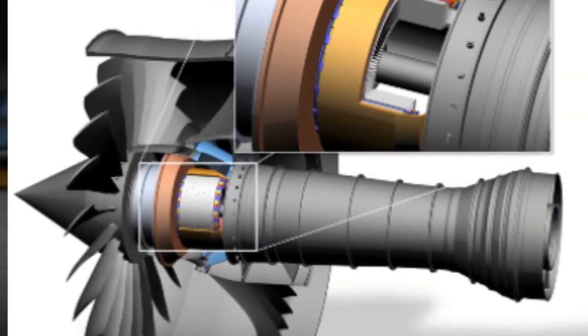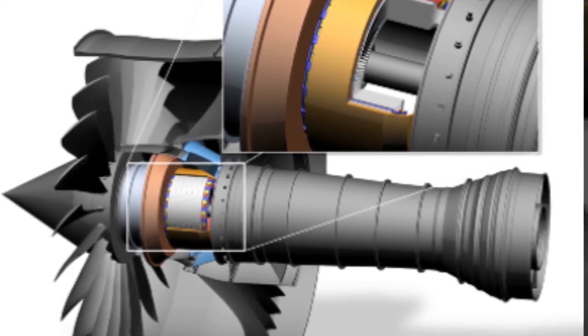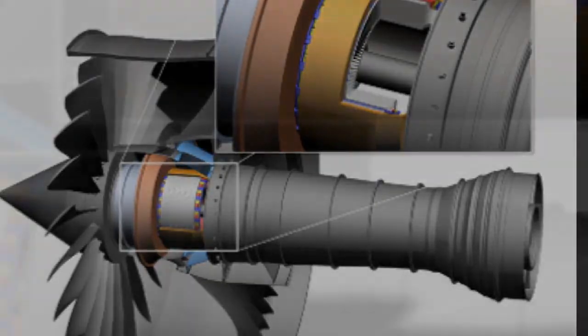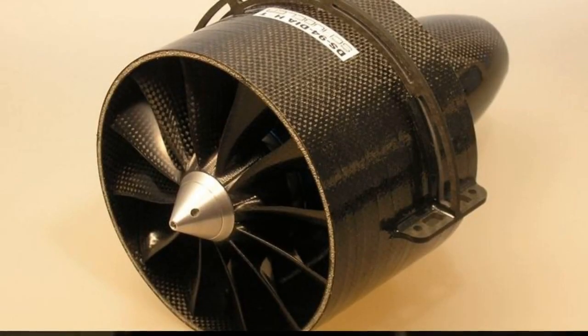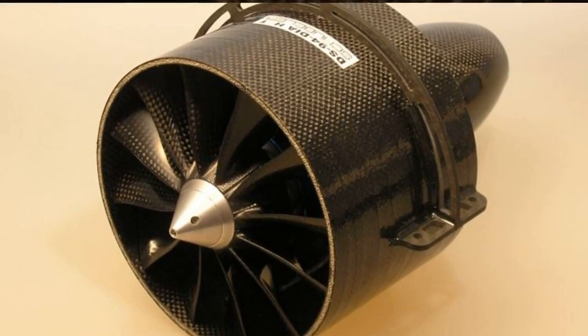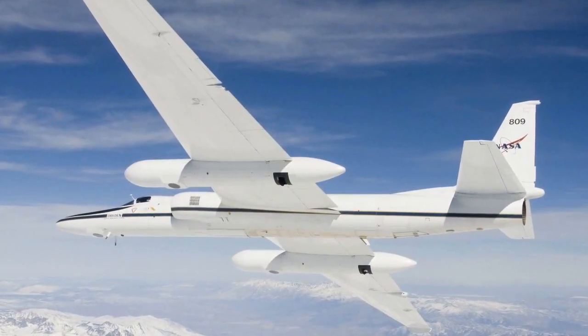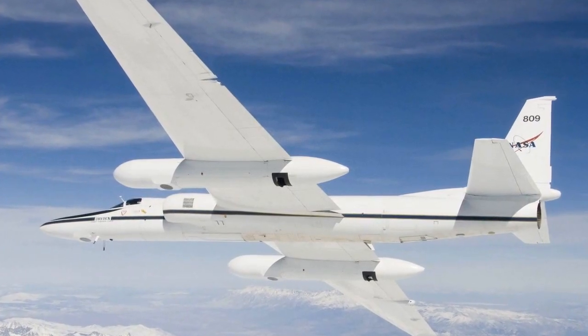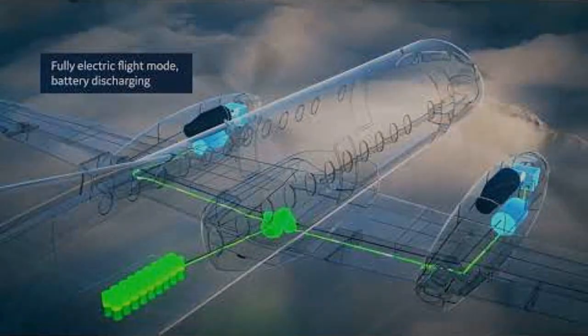The potential emissions reductions are still uncertain, but early NASA studies suggest fuel savings of 12 to 15%. Hybrid engines could allow things like using the electric motor for takeoff and climb, then switching to the jet for cruising. There are also ideas for designs where the electric motors help turn the jet fans. The technology has a lot of promise but still needs more development — the engines have to work reliably at high altitudes and meet safety standards. But NASA and its partners believe hybrid electric propulsion could be an important part of creating greener, more sustainable air travel in the future.